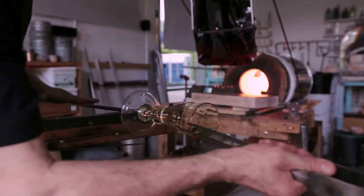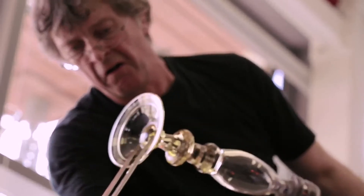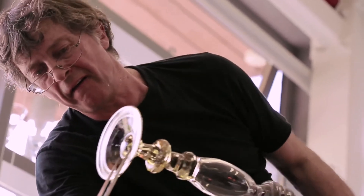Glassblowing is a very traditional craft that goes right back to the early Roman period, right back to the time of the first emperors. It's just practice really.